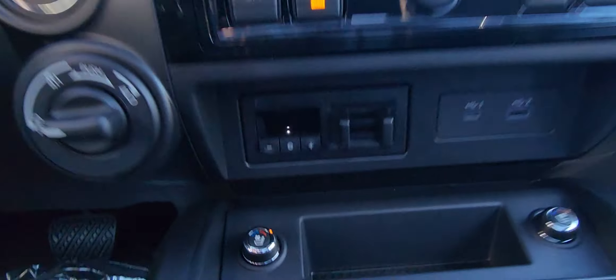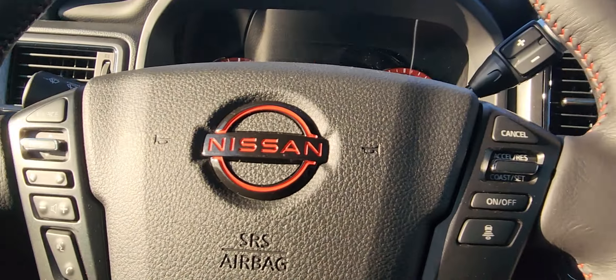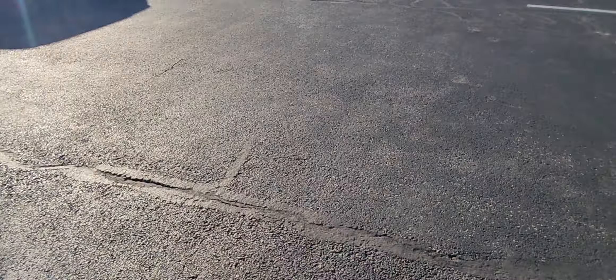Again, that nice leather interior with the orange highlights, which I really love. I mean, this thing is super fun to drive, gets the job done. There's your four high, four low right there as well.